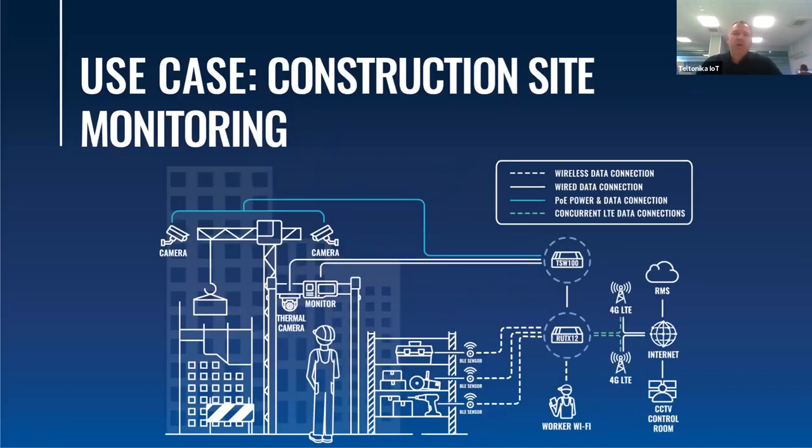Construction companies often don't know in advance which area their site will be in one or two months from now, or which operator provides better coverage there, so they really need a device that eliminates connectivity concerns — and they can use the RootX12 for that. The site needs to be monitored 24/7. They can connect a thermal camera at the entrance to monitor personnel temperature, use Bluetooth capabilities to see when employees arrive and leave with Bluetooth beacons, and monitor equipment on site, since the RootX12 can connect to up to 200 Bluetooth sensors and beacons.